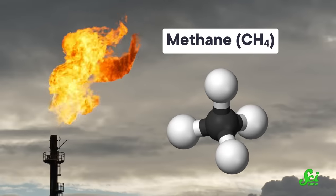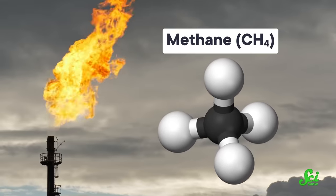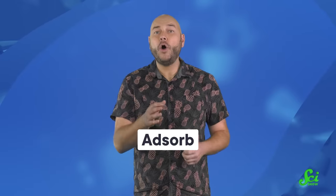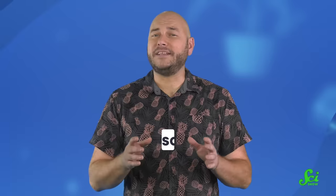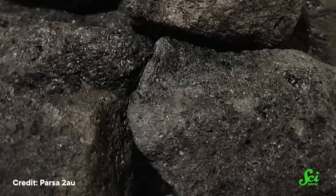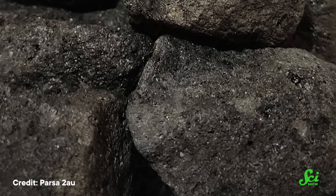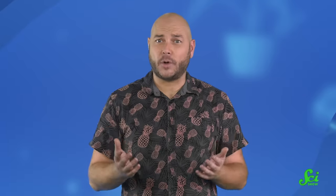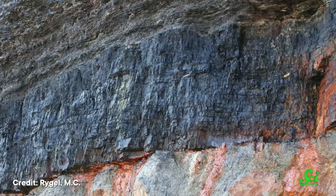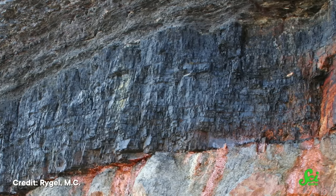Methane gas is created as the coal forms and the organic material inside it heats up. And instead of leaking through the ground and escaping into the air, a lot of those small gas molecules adsorb, or get stuck to the surface of the rock. When I say surface, I don't just mean the outside — coal is super porous, like a sponge, except the pores are much, much smaller, like ten or hundreds of nanometers across. On top of all this adsorption, a coal bed might be able to trap even more gas if there are layers of impermeable shale or mudstone sitting on top of it.